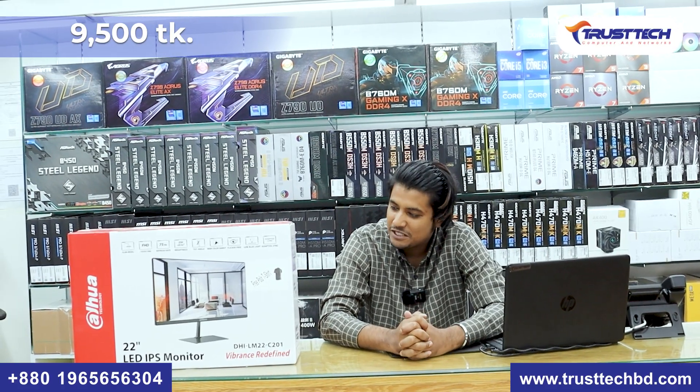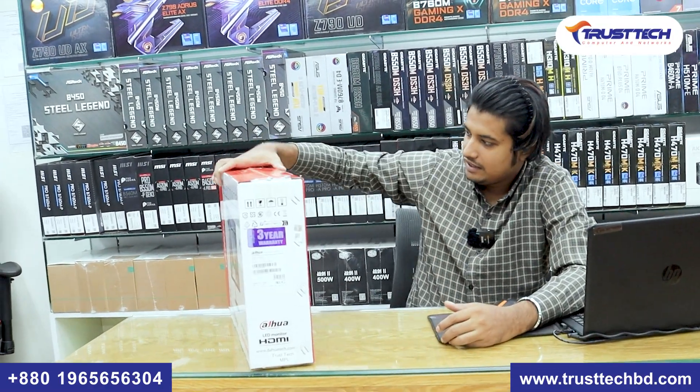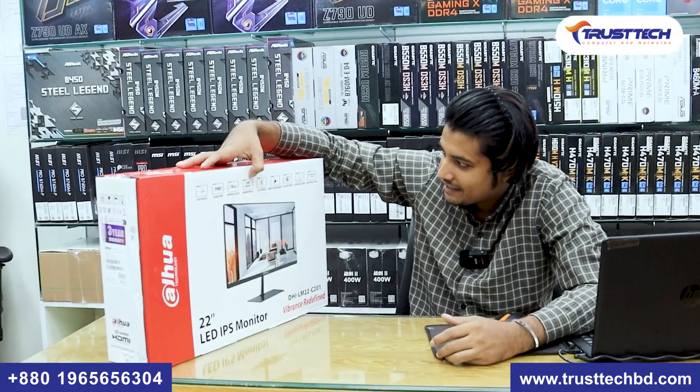Our price is $9,500. The price is $3,000. For Asus, we have a $3,000 option. This is a slim bezel, Full HD monitor with a 75Hz refresh rate and 250 nits brightness.